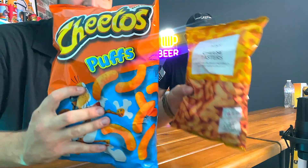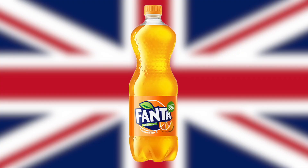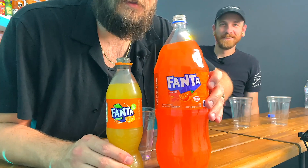Next up: American versus British cheese puffs. We got M&S versus regular Cheeto puffs. This little one has way more fragrance, but to me it smells more like a dog snack - it smells like our dog's treats. The British one is good, and the Cheeto is good too. They're very similar. Honestly, wearing blindfolds I don't think I'd be able to tell the difference. The one downside is it sticks in your teeth.